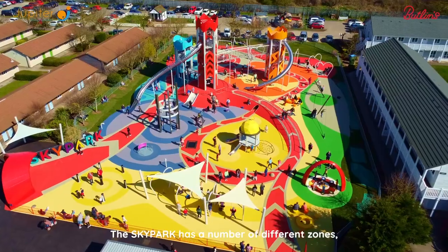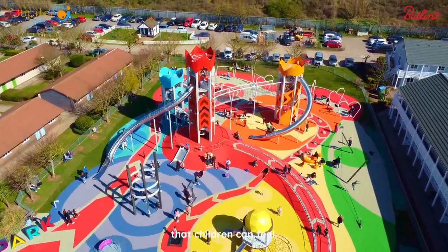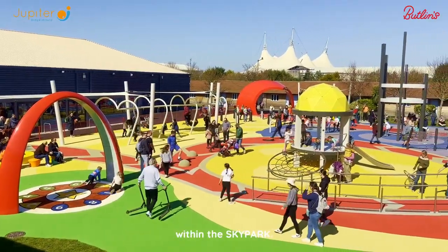The Sky Park has a number of different zones which is all about the positive emotions that children can feel. So there's an area of joy, of surprise, of excitement within the Sky Park.